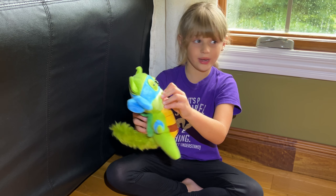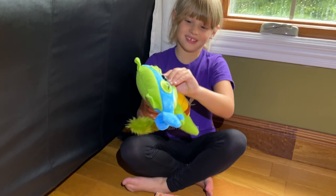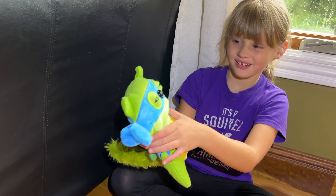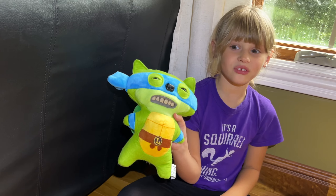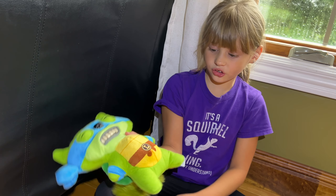Like he had to brush his teeth like a normal person had to brush their teeth in about two weeks. Yeah, so they're kind of yellow, looks like.